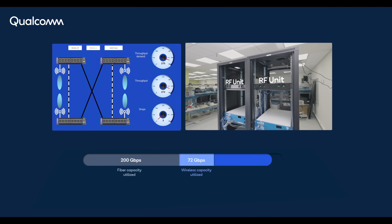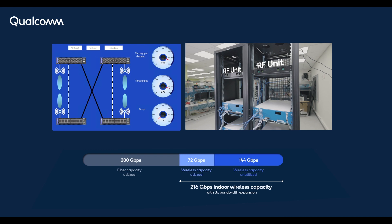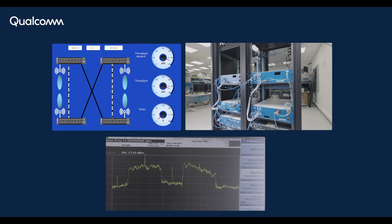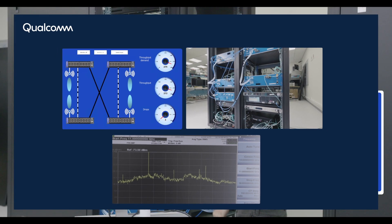Our wireless hardware includes a real-time, full-duplex, two-layer MIMO modem with 4 GHz bandwidth, as seen in the spectrum analyzer, that effectively doubles the total network's capacity from that of fiber alone, and significantly reduces packet drops during traffic surges.